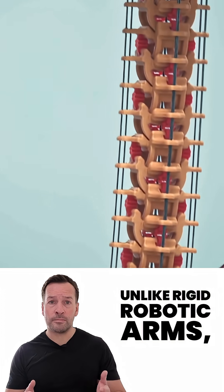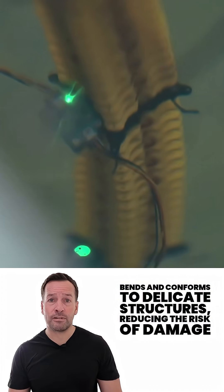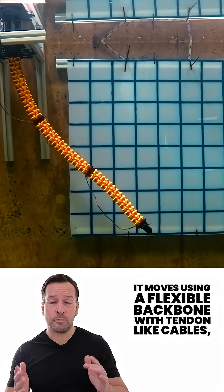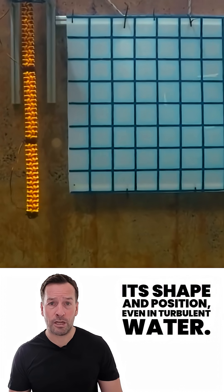Unlike rigid robotic arms, this 1-metre-long soft manipulator bends and conforms to delicate structures, reducing the risk of damage when working near complex subsea equipment. It moves using a flexible backbone with tendon-like cables, while sensors allow it to understand its shape and position even in turbulent water.